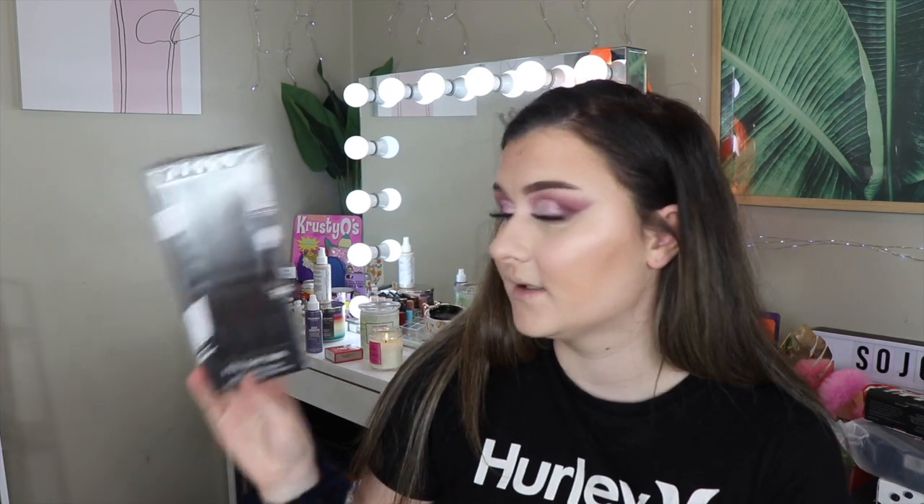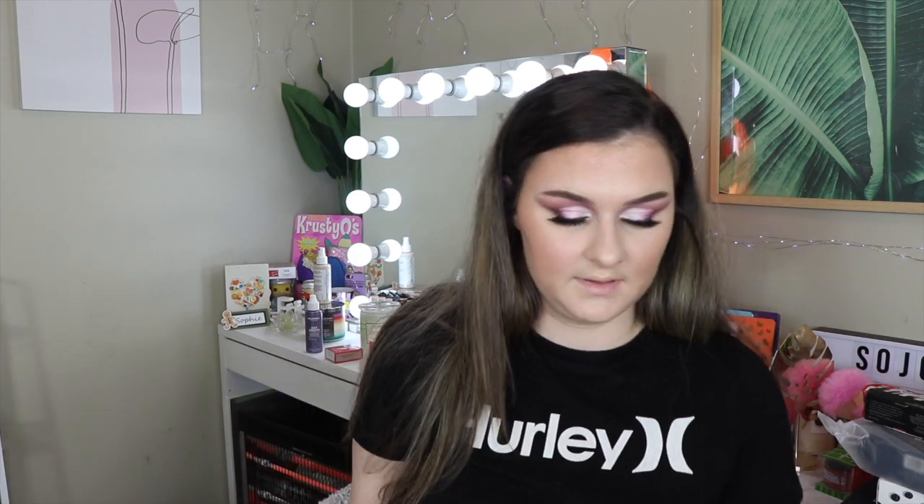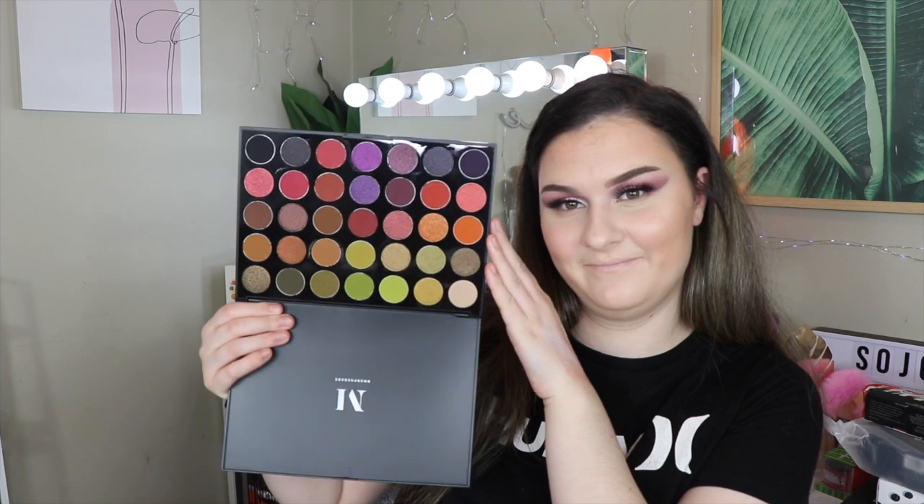I also got the Vacay Mode 12 brush set, a four piece brush set, another Jacqueline Hill I Master Collection brush set, the other Mitchell collab palette, and the 35M Boss Mood Palette. I love the Boss Mood palette — it's amazing, one of my favorites from Morphe. You can probably tell why — the greens! It's so beautiful. And that was everything from Morphe.